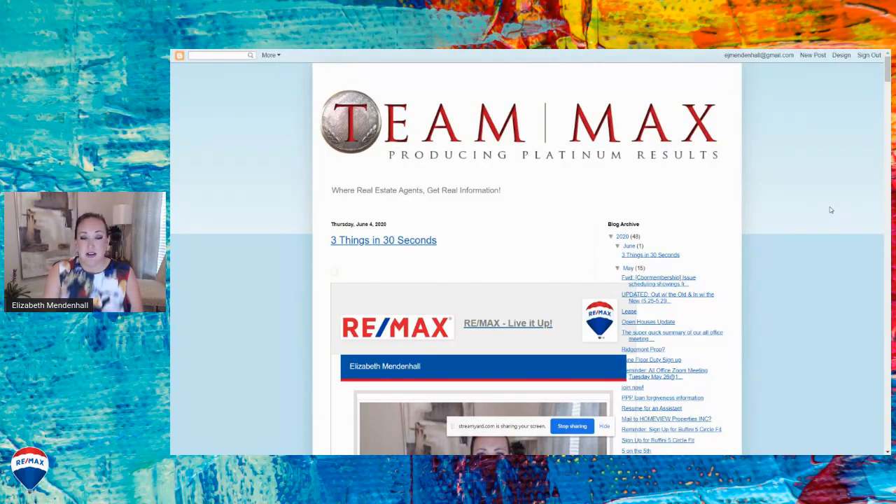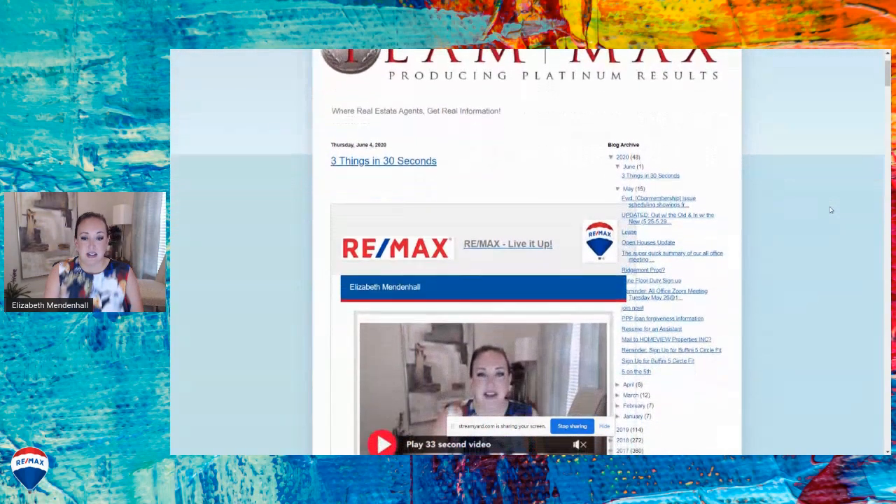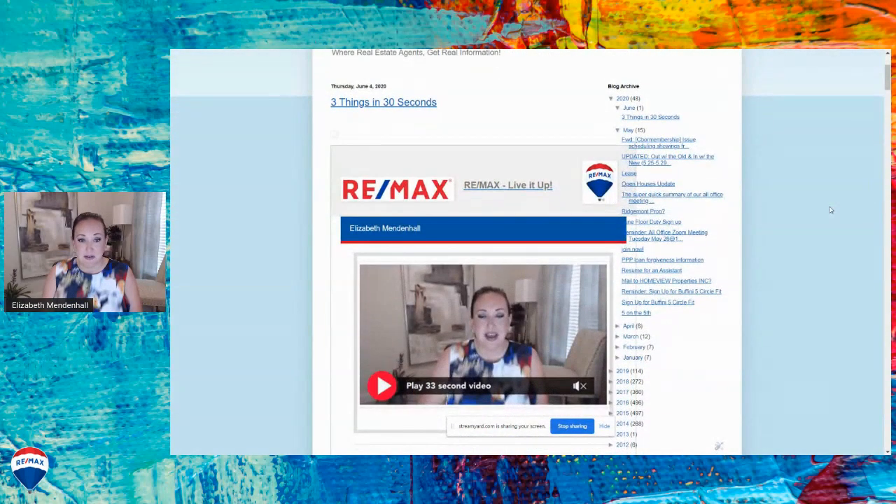Here's an example of what we call our Team and Max blog. You can see the first thing on the website is a great video update — same outfit — a great video update that we're doing, just like 30 things in 30 seconds, trying to send a fine email to our clients. If you come down on the side, you'll find the different blog posts. There have been 48 blog posts so far in 2020 alone.